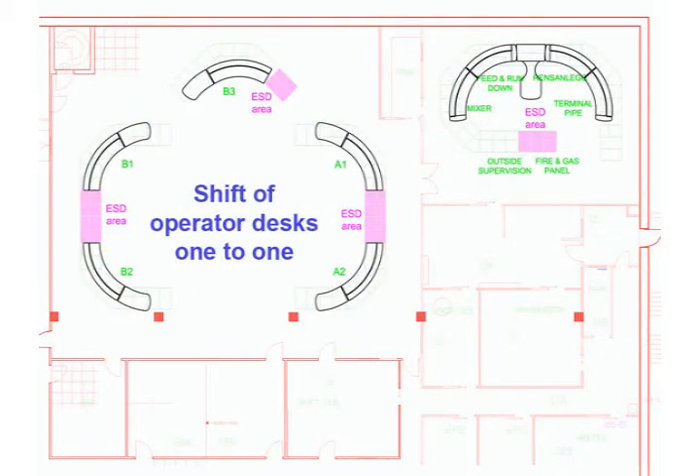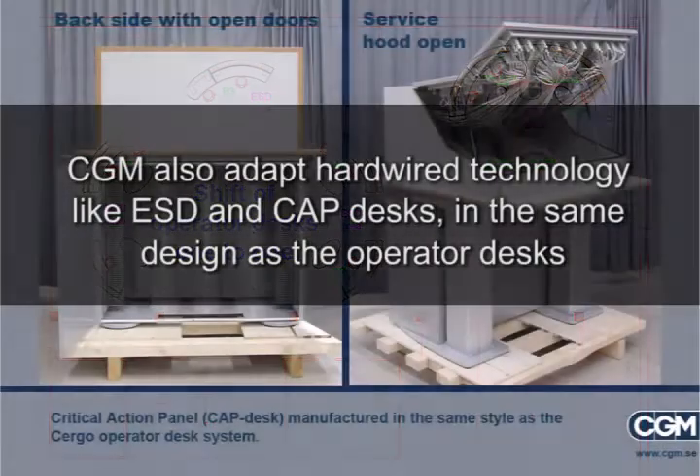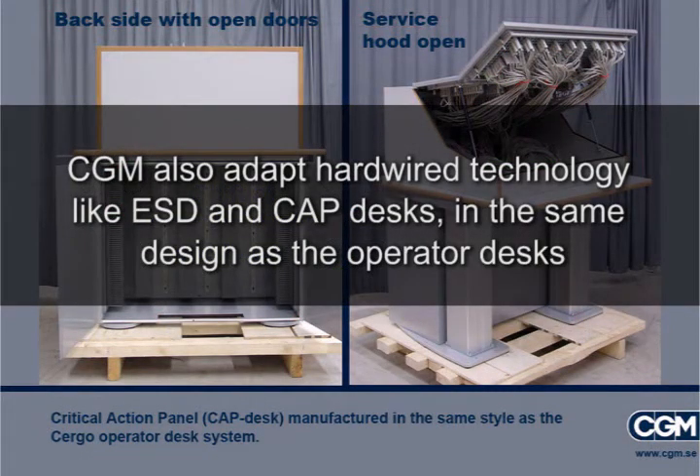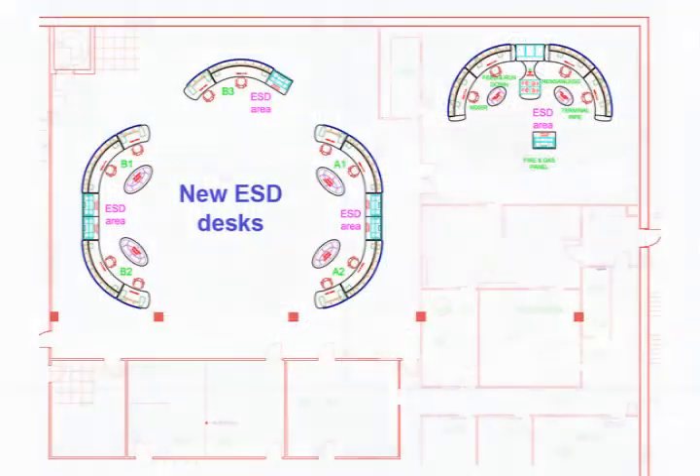This picture shows changes in the layout done without altering the original configuration of the furniture. The furniture and ESD desks have been replaced and the operators have been given mobile storage units for material that needs to be close at hand. These units also act as a partition to maintain a stress-free environment for the operator.